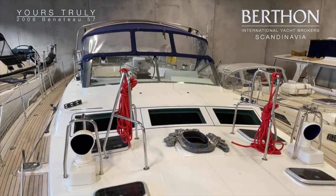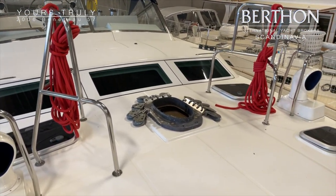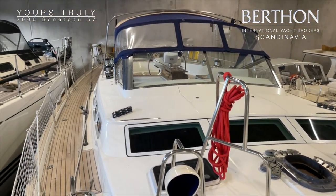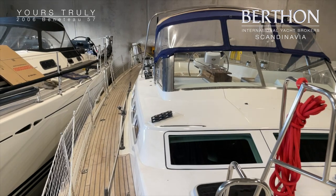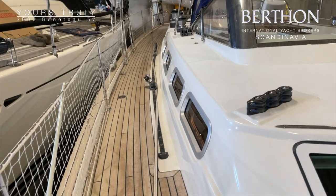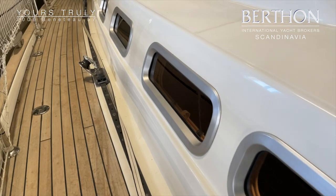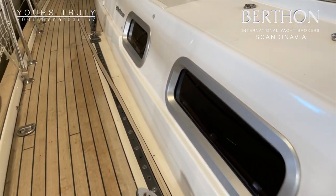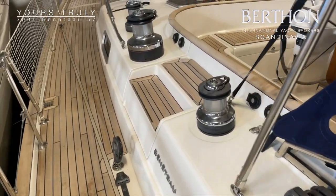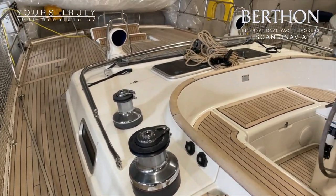This boat comes with a conventional mast with lazy jacks and two forestays. Here is a closer look at the portlights and the teak deck. And here you can see the winches — six winches altogether, four of which are electric.